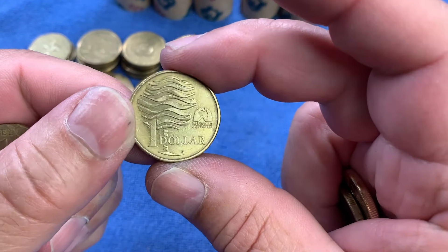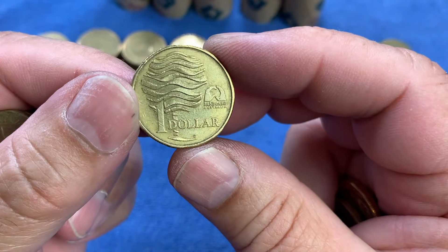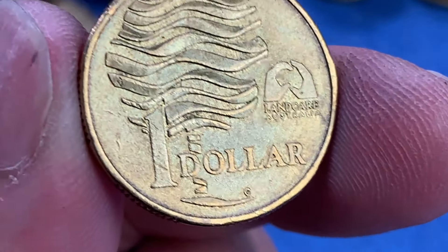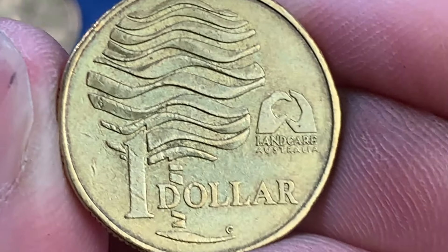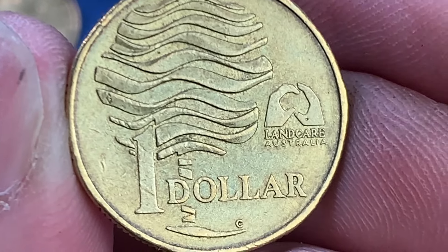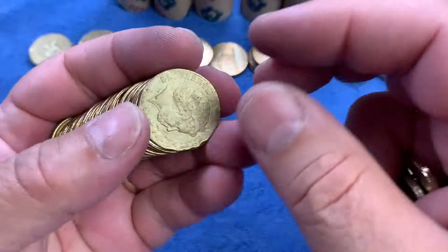Another C-Mintmark Landcare Australia — wow, that is amazing! There must be a lot of mint marks coming back into circulation. If we zoom in you'll see a 'C' at the bottom of the coin under the word 'dollar' — that means it was minted in Canberra at the Royal Australian Mint as part of a set or special minting. The other one doesn't have it — just plain. So we've found a keeper for today: a C-Mintmark Landcare. Fantastic!